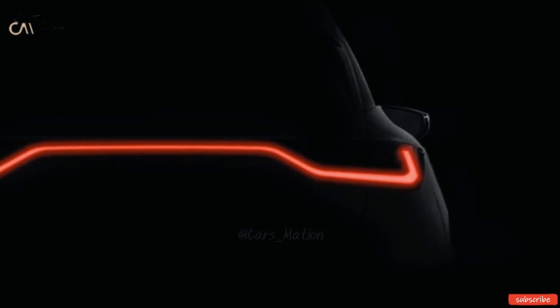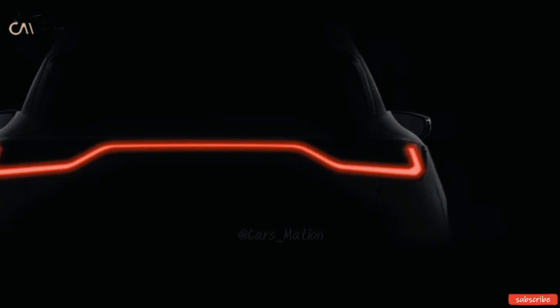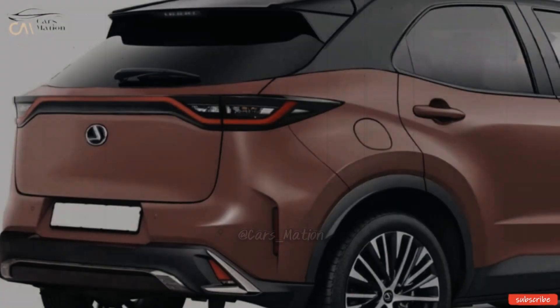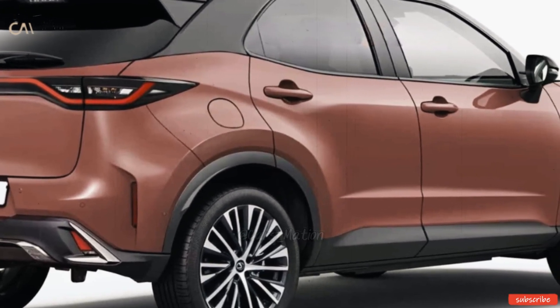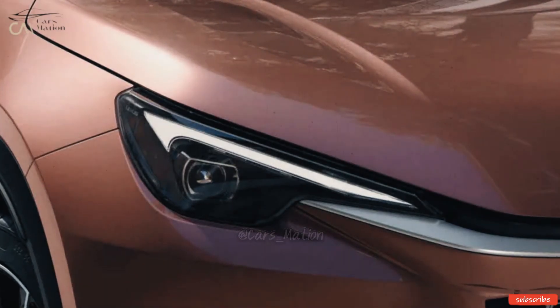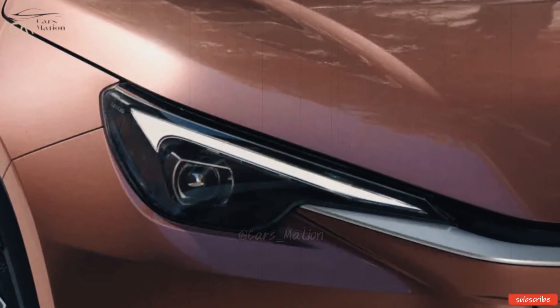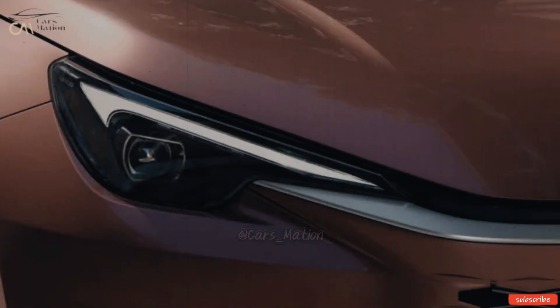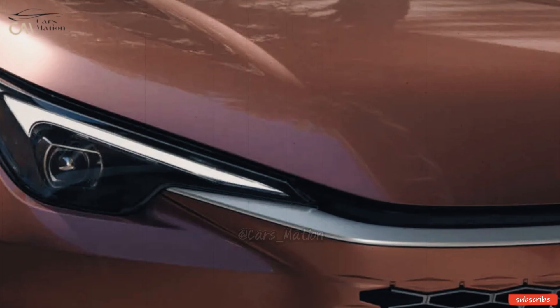Whether or not this makes sense will determine Lexus's growth prospects. While some may raise objections out of fear for the company's reputation, the commercial success of small vehicles is incontestable. Toyota probably won't have to spend too much money to make a Lexus version of the Yaris Cross.